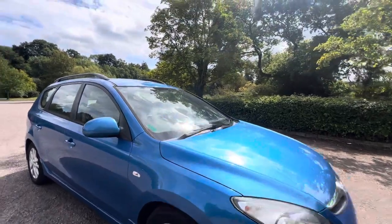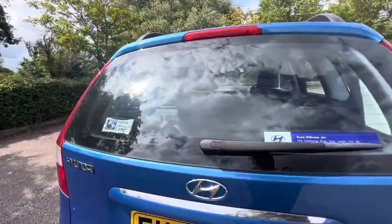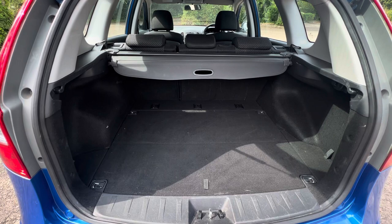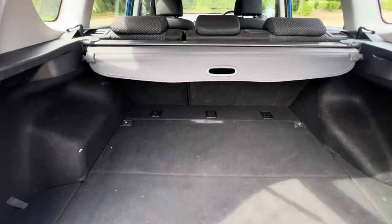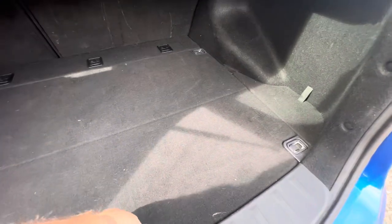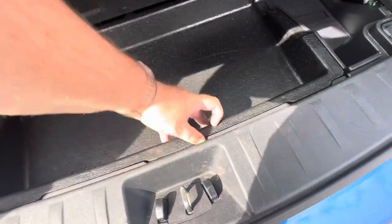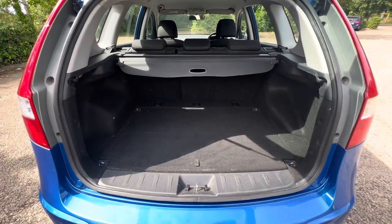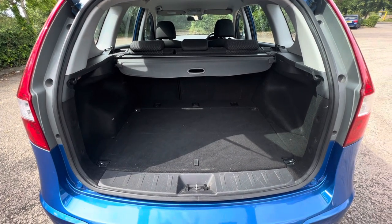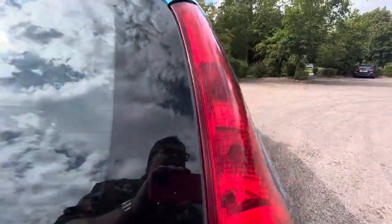Now let's take you around the car interior, and then we'll show you how this history pans out as well as the service history. First of all, it's the estate model - it's got a good size boot on it. It's got the parcel shelf still in place. It's got the seats which tether down, give you a flat floor once you put those rear seats down and give you an absolutely huge capacity. There's a bit of a false floor on these, so you have got a bit of space under there. There is a space-saver spare wheel under there as well. Good sized boot - doesn't look like it's had a lot of hard wear. Perfect for families, camping and anything else you can think of - trips to B&Q.